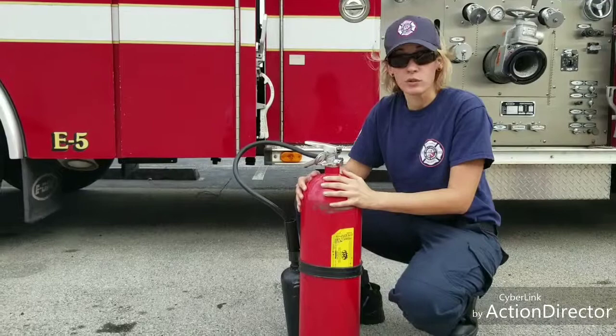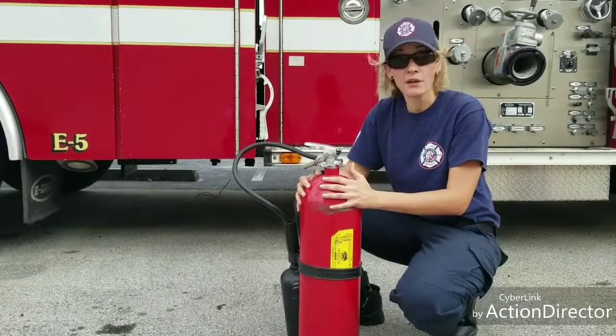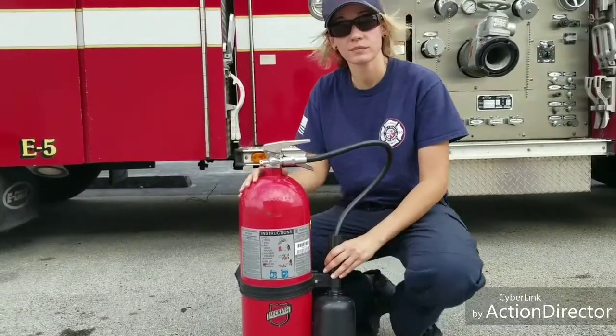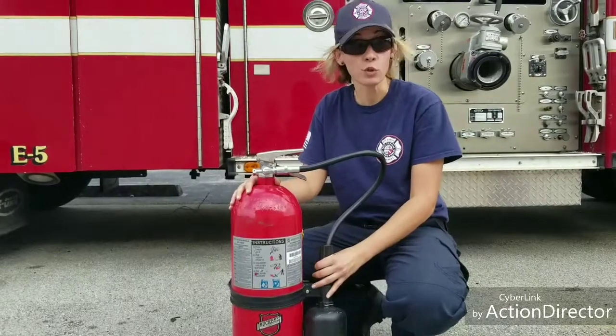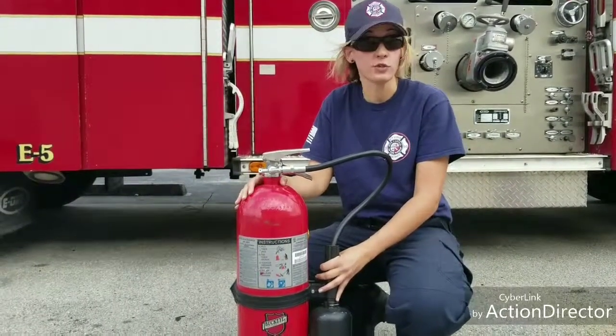Also, with this, the weight varies from 5 pounds to 100 pounds. We also know that the CO2 extinguisher displaces oxygen from the fuel, which is part of the fire tetrahedron.